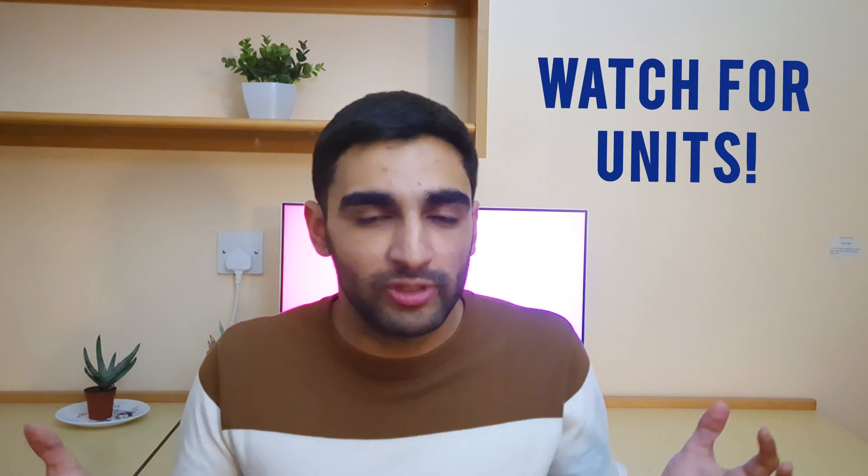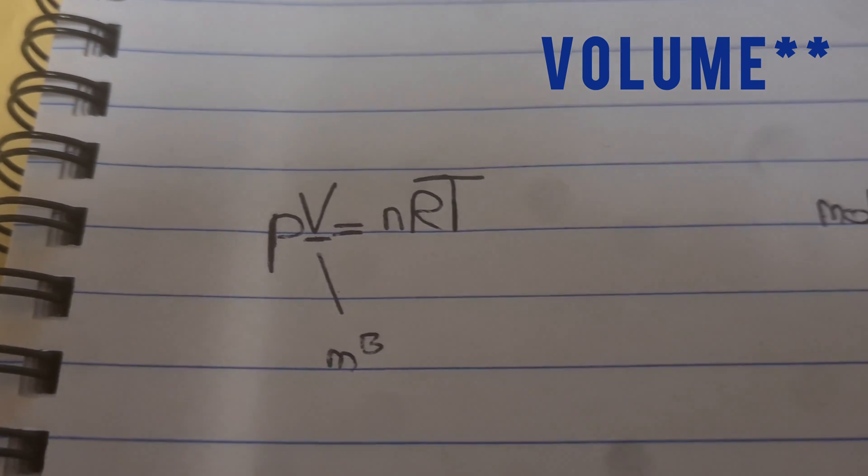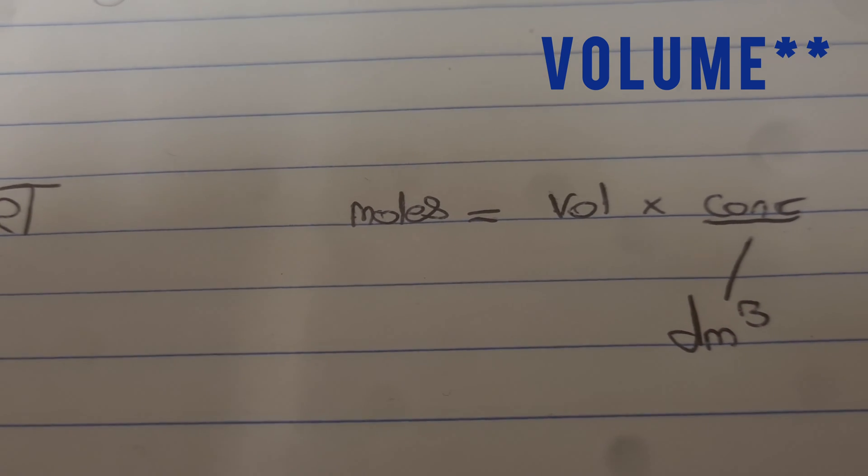Also be on the look out for units. Different questions will use different units. For example, concentration in the ideal gas equation is measured in meters cubed, whereas in the moles equals concentration times volume equation it's measured in decimeters cubed. For different formulas there are different units and they will change units on purpose, so always look out for that because if you don't pick that out you will end up getting the wrong answer.